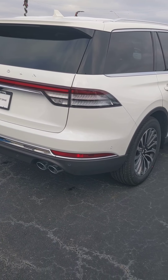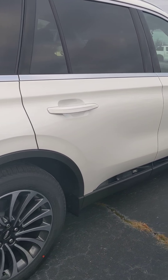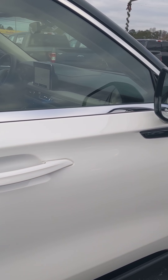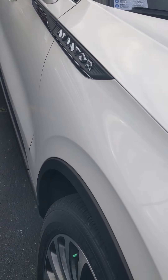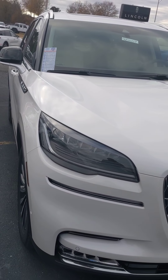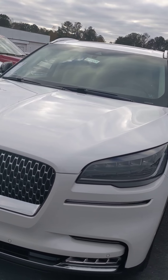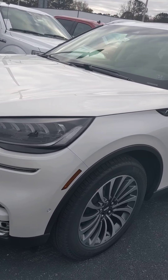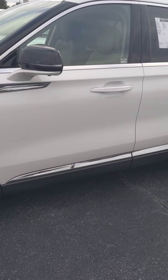Let me back up so we get a better view. Alright Jimmy, this is your 2020 Lincoln Aviator. If you have any questions you can call me or text me at 706-412-6381.